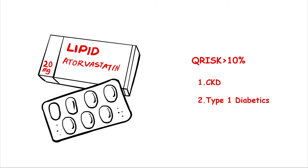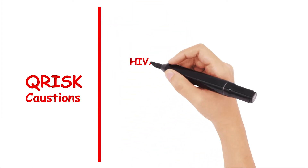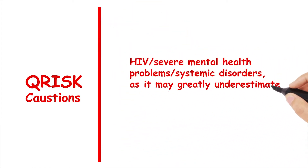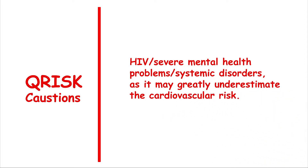This is of course a combined decision with the patient, with lifestyle changes often used first. It should be noted that most people with chronic kidney disease and type 1 diabetes should be given a statin regardless as primary prevention. There are a few caveats however to the Q-Risk, and it should be used with caution in people with HIV, severe mental health problems, or systemic disorders, as it may greatly underestimate their cardiovascular risk.